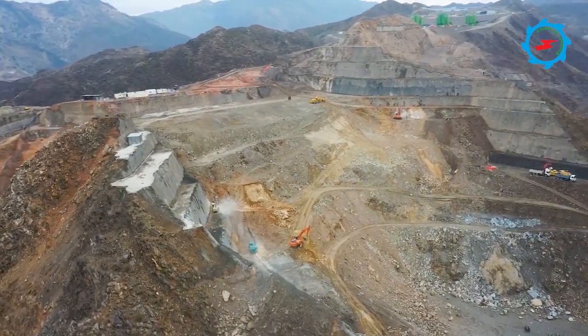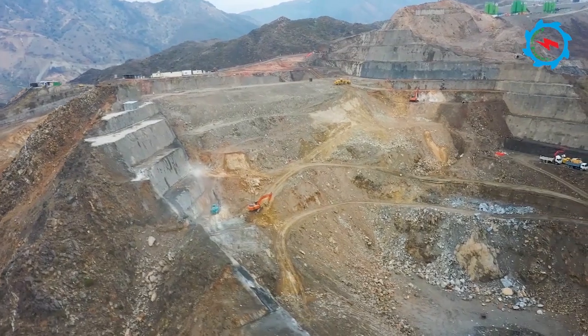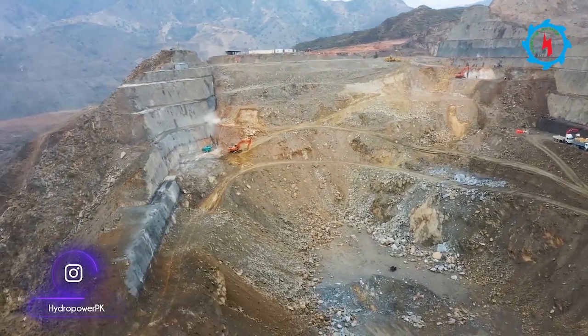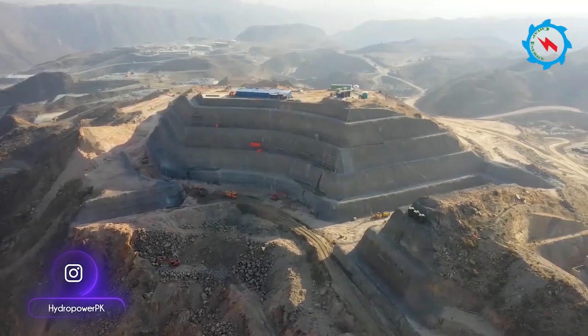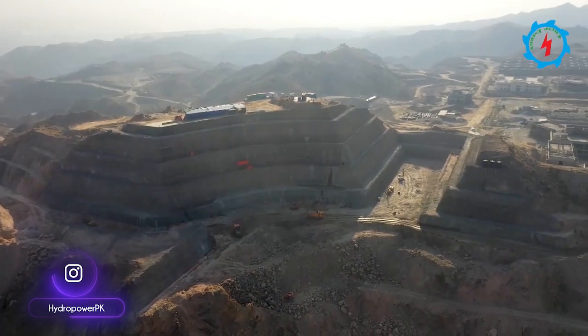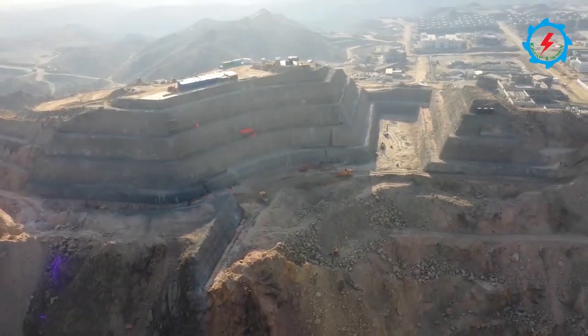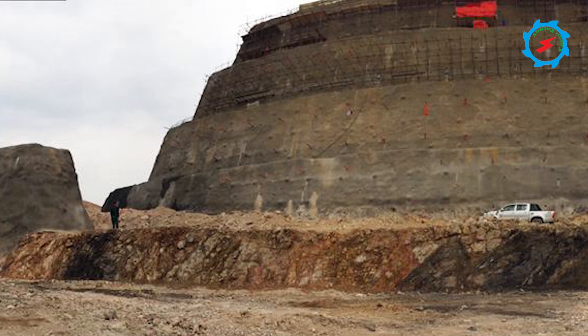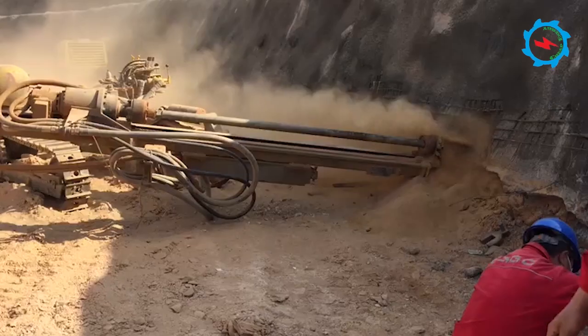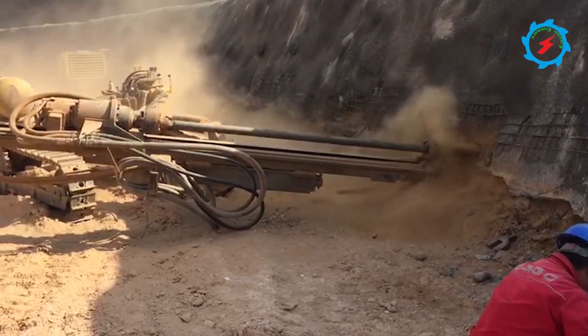Furthermore, an experienced drilling and blasting crew is involved in this specialized work to conduct controlled blasting, and hundreds of earth-moving machinery are deployed for such huge excavation works. The power intake is located upstream of the dam axis on the right bank, where excavation and rock support works are in progress. In the last month, more than 18,000 cubic meters of excavation and over 1,000 square meters of support work were completed.